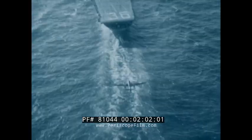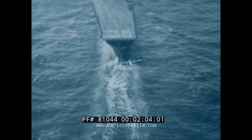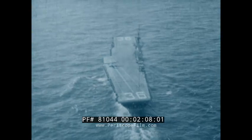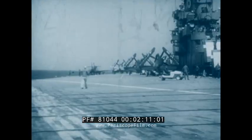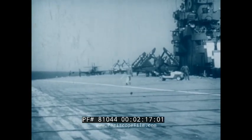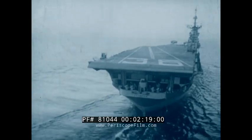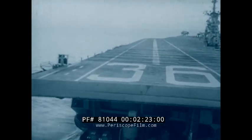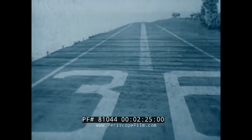In the search for a solution, the angled deck arrangement — of all the systems studied — was found to offer the greatest potential in meeting these needs without reducing the number of aircraft that can be operated from a given ship. The landing deck, angled to the ship's normal centerline, provides a longer unobstructed runway for launching as well as for landing.